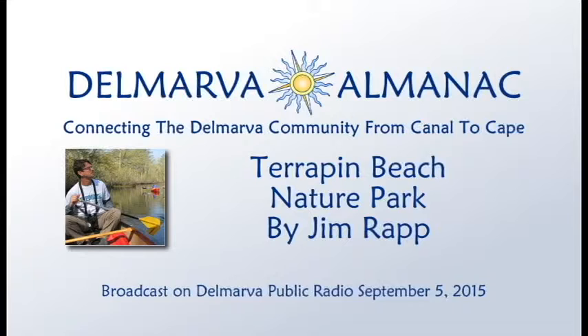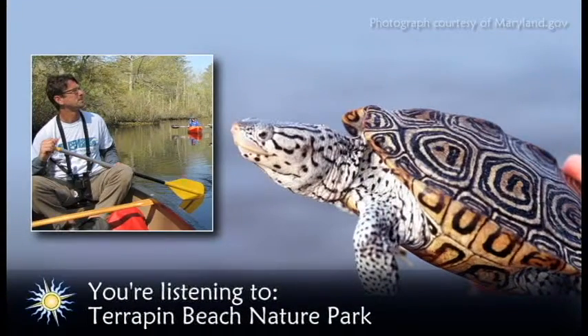Welcome to the Delmarva Almanac. Each week we connect you to the best of Delmarva. Like other almanacs, our aim is to tell you a little bit about our past, our present, and events in the near future. Now here's naturalist Jim Rapp to tell us about Terrapin Beach Nature Park.